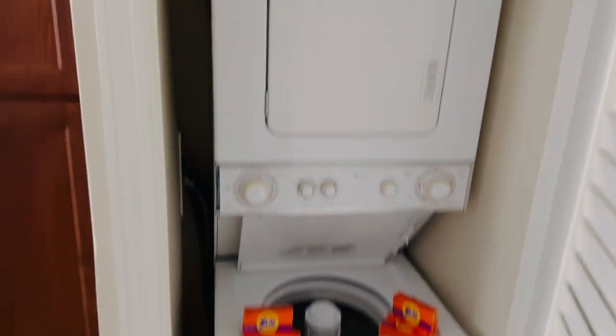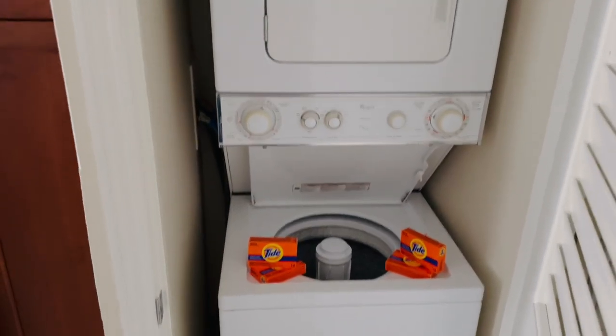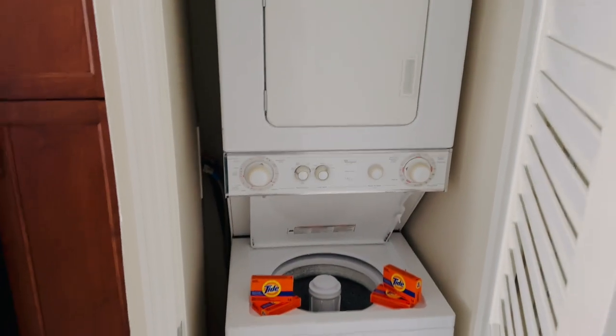Another great feature of this room is that you do have a washer and dryer right inside the room. So if you need to do a little bit of laundry, you are good to go.